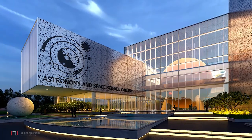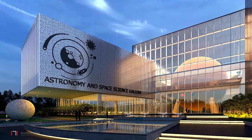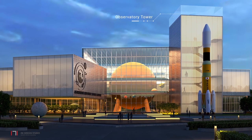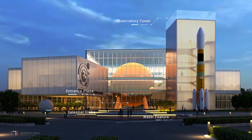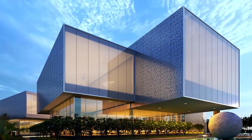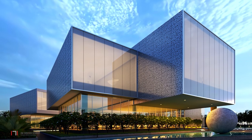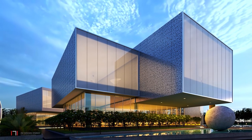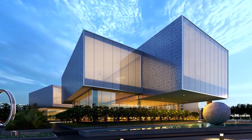The visitors approach the building from the north, with the entrance facing Planet Earth and the Aquatics Gallery. The observatory tower, entrance plaza, water feature and the celestial globe mark the entrance. The landscape around the building gently slopes up towards it and features prominent space science related exhibits such as a space shuttle and other exhibits.